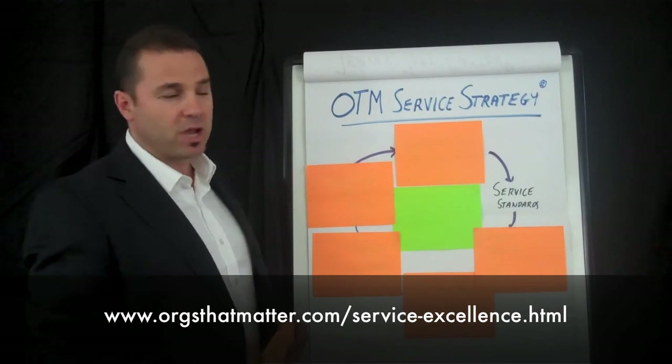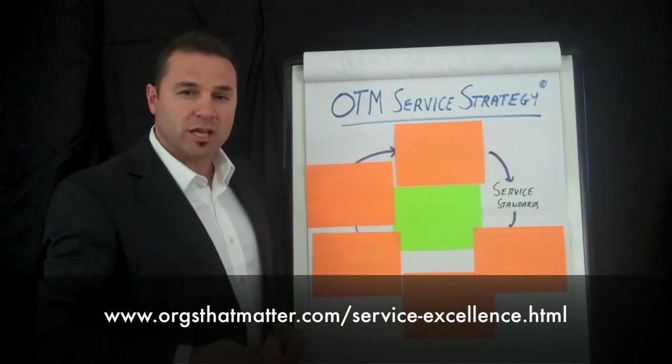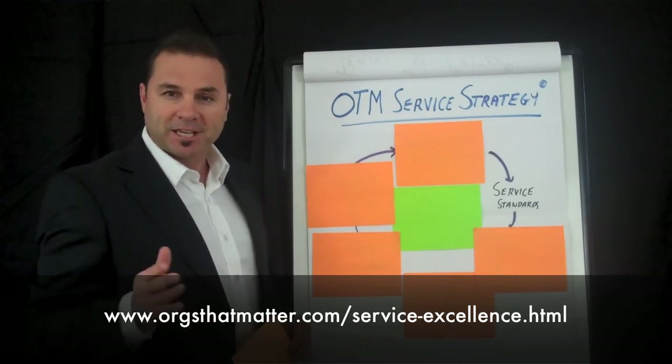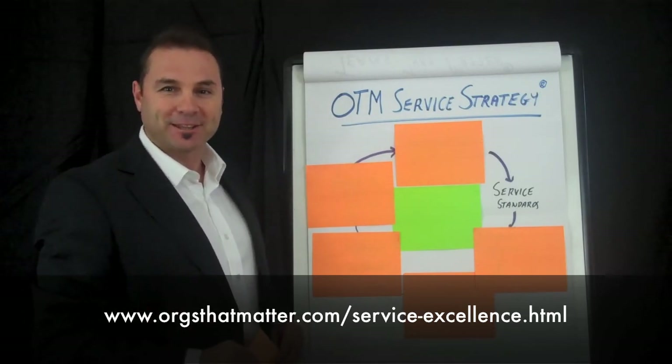If you'd like to find out more information about how you can embed the OTM Service Strategy into your organization, please click the link below. And remember, keep learning and be the best leader that you can be.